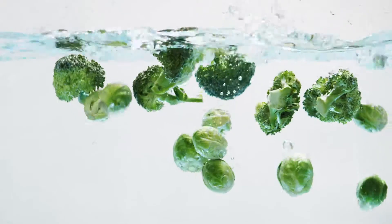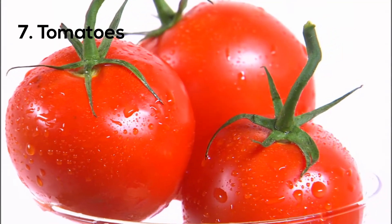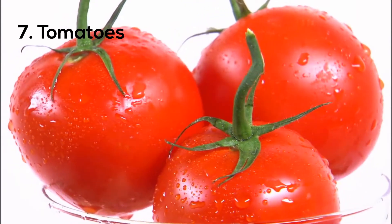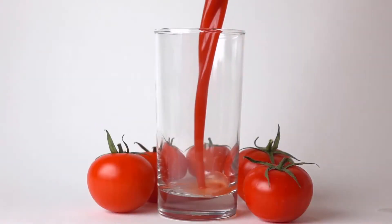Number seven: tomatoes. Tomatoes are a rich source of vitamin C and all the other major carotenoids, especially lycopene. These carotenoids protect your skin from sun harm and may help prevent wrinkling.